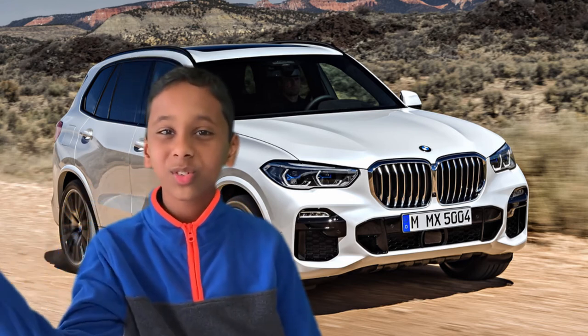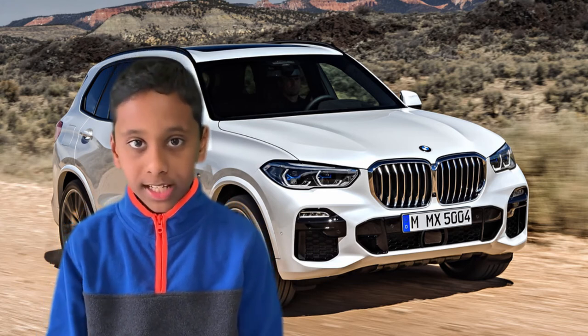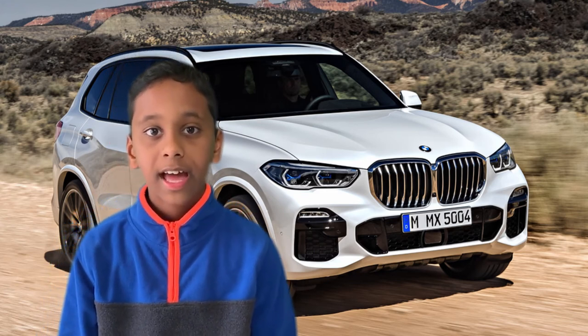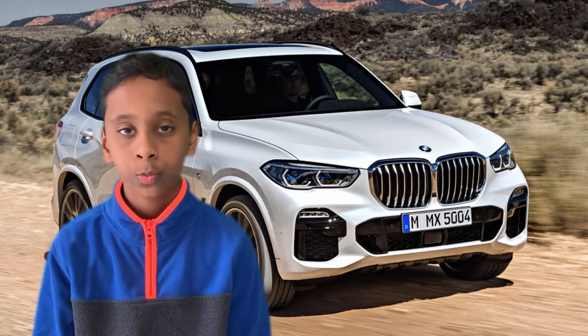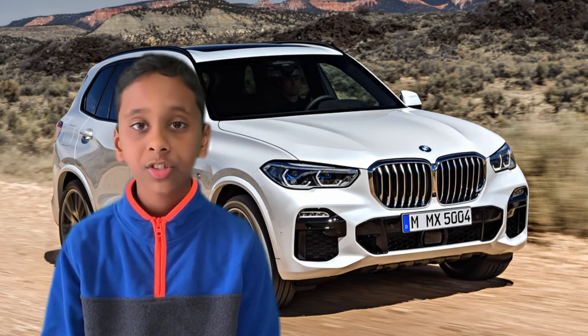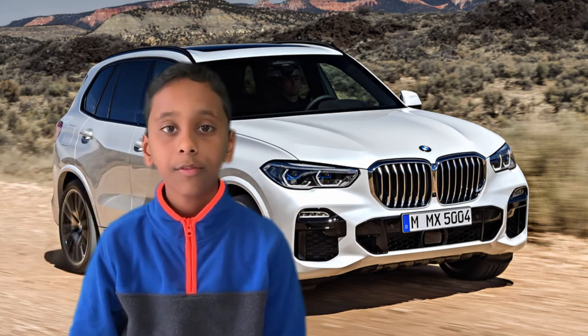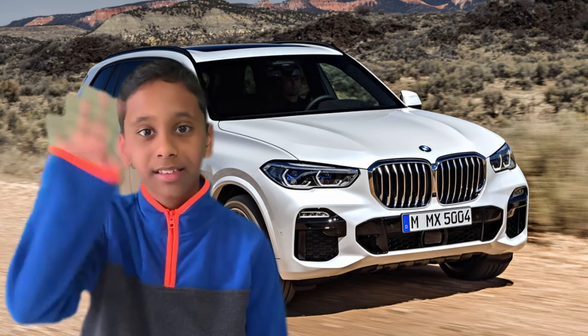Question of the day: Does the 2019 BMW X5 have the first-ever BMW factory available 22-inch wheels as an option? Please type your answer in the comments below, don't forget to hit the like button and subscribe, and see you in the next video!